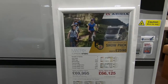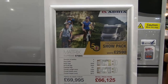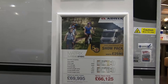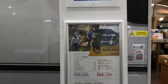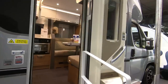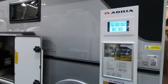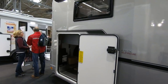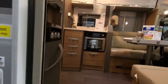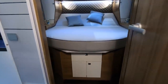Now let's look at the Adria Matrix Supreme. The difference with the Matrix is you've got a drop-down bed. This DC variant is an island bed at £69,995, with a payload of 451kg. It's got the massive garage again and a bed that goes up and down at the back — so I'm going to start at the back.